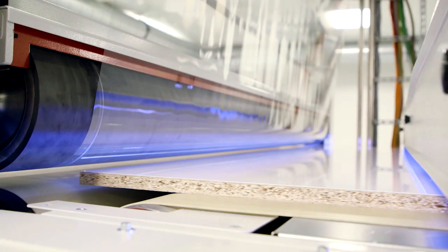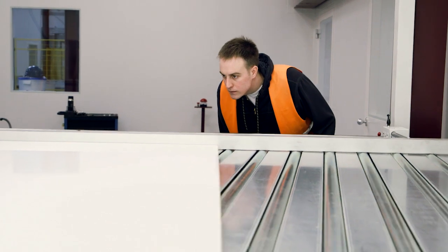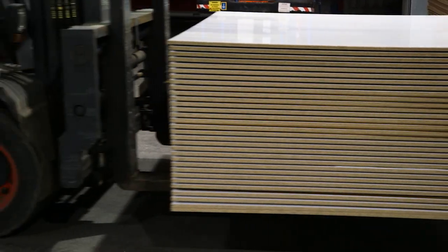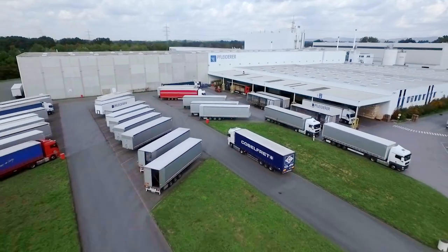Covered with a protective foil, the boards are left to condition for about 48 hours. Following strict quality controls and careful packaging, our prime board or DuraPAL HPL Compact Exterior finally leaves our factory and is sent to our customers in Europe and all over the world — because they also love wood.